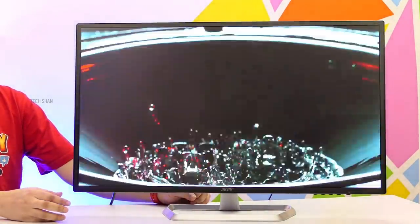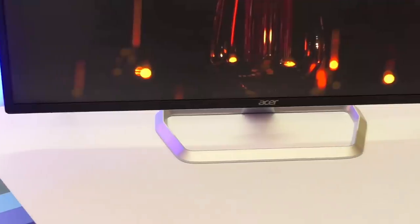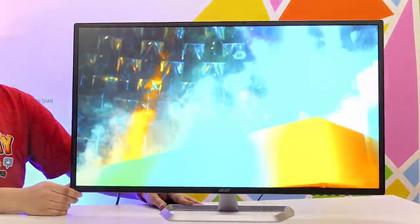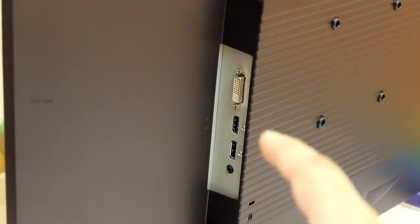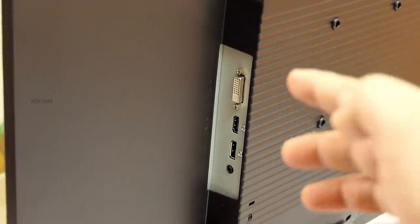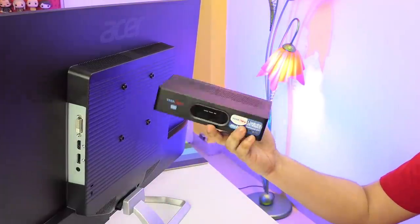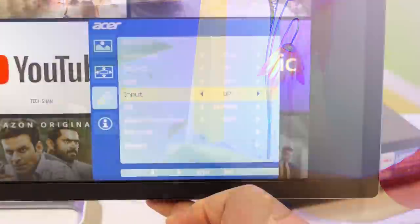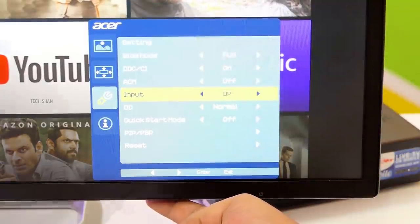I like the stand, and you can also use it as a TV — that's right, a TV. It has one aux port for speakers, one DisplayPort, one HDMI port, and a DVI-I port. So for TV use you can connect a set-top box or an Amazon Fire Stick. Switching between ports is easy, and it also supports wall mount.